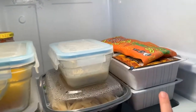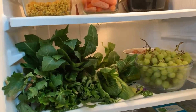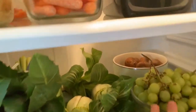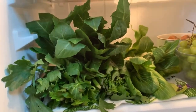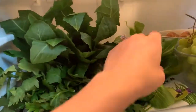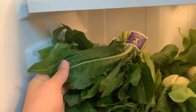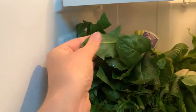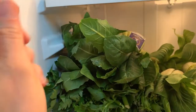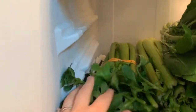Over here I have tofu and tempeh. Moving down here, this is where a lot of the fresh stuff lives. We have some grapes, mushrooms back there. I like to put a little towel down, wash everything, and place it on the towel so it can get absorbed. I have some bok choy right here, and then this is dandelion root which I'm going to juice — it's going to be so good. Little tip: eat dandelion root and arugula with fat so it helps it absorb.